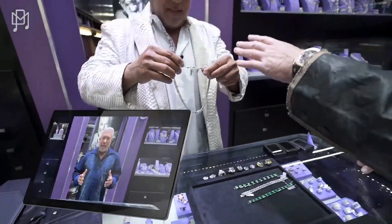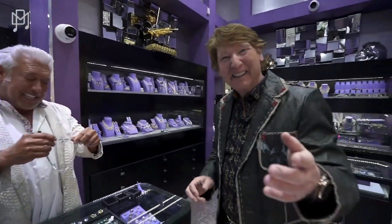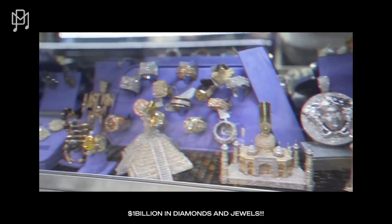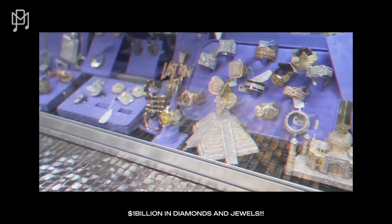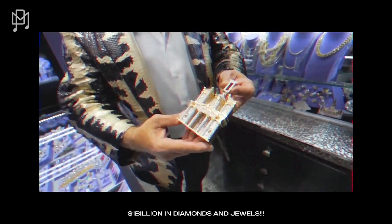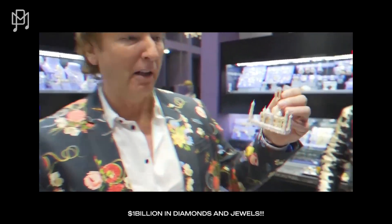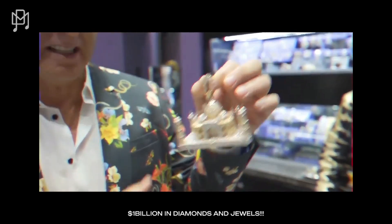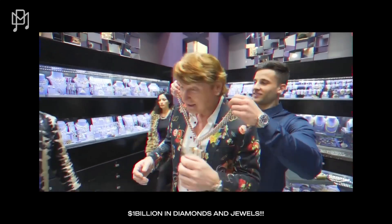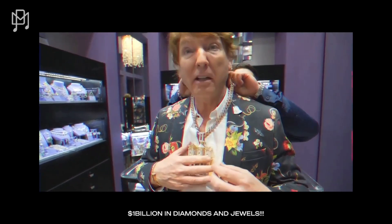Last time we were here you had the Great Wall of China — I remember that. Now it's the Taj Mahal, Petra, and the Pyramid. These are pendants. I've seen a lot of jewelry in my life and I've never seen a Taj Mahal pendant this enormous — it's the size of my hand. I'm scared, I'm literally — oh my god, it's heavy.